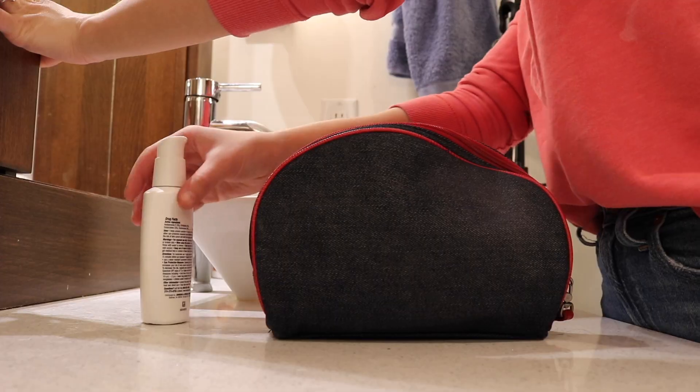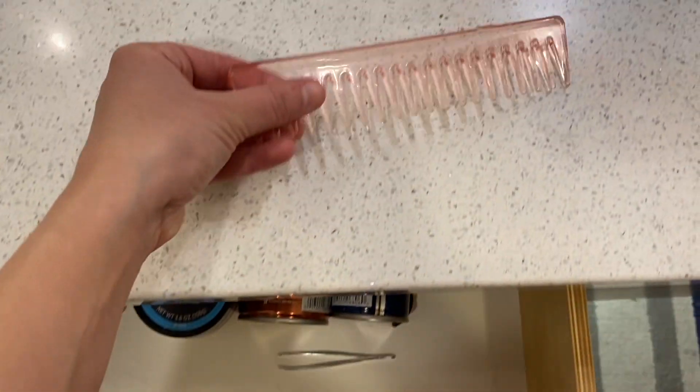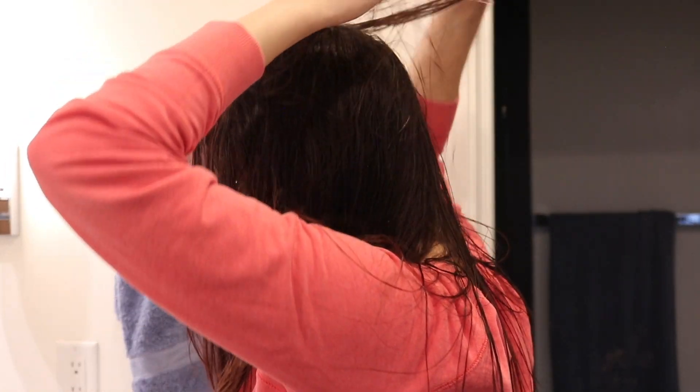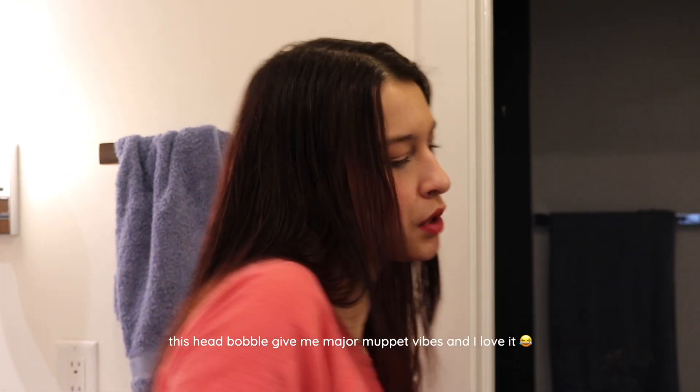With that said, I'm going to move on to taking care of my hair. I like to keep things simple — I just comb through my hair to make sure there aren't any knots, and then I let it air dry, because that is better for your hair and doesn't damage it as much. I love my hair and I like it to be healthy, so that's that.